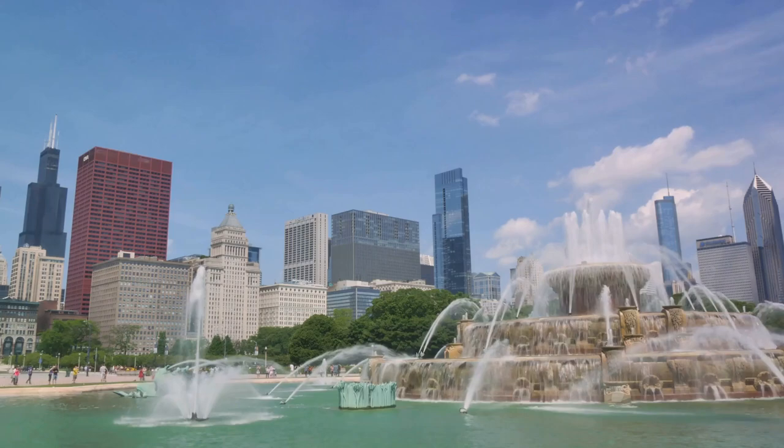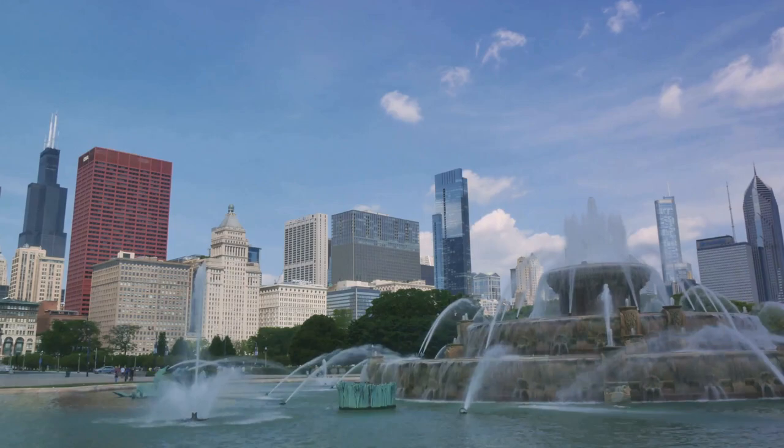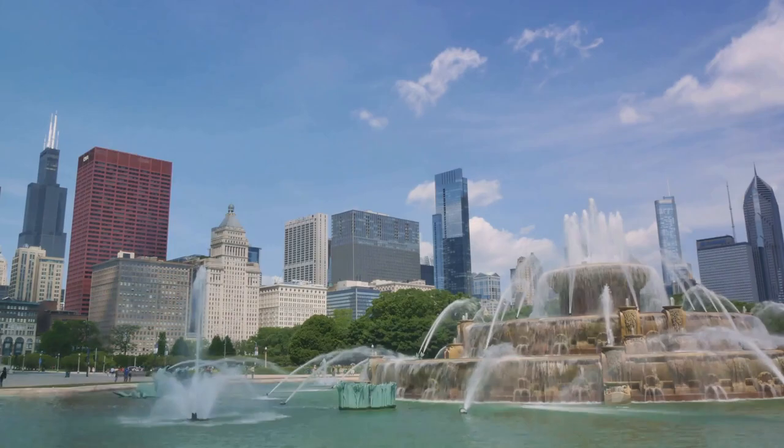Despite popular belief, the Buckingham Fountain isn't the eastern terminus of historic Route 66. Yet it has been featured in numerous TV shows and films, further cementing its place in popular culture.